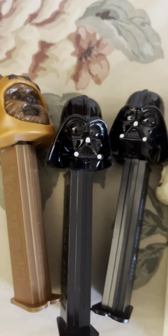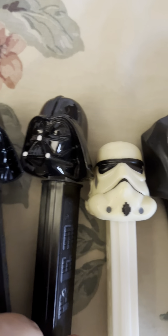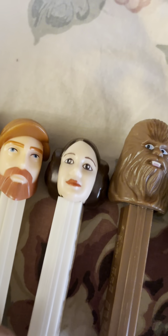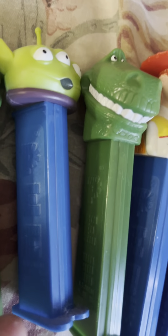This is my next batch. We have Star Wars — all the Stormtroopers, Darth Vader, R2-D2, Princess Leia, they're all here. That's the Star Wars. Over here we have the Toy Stories.